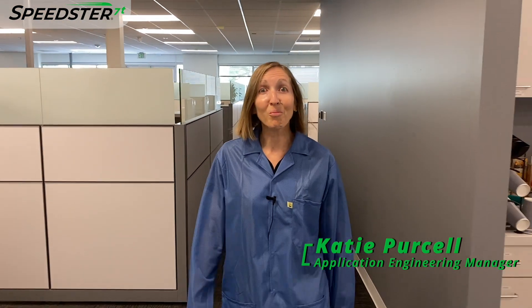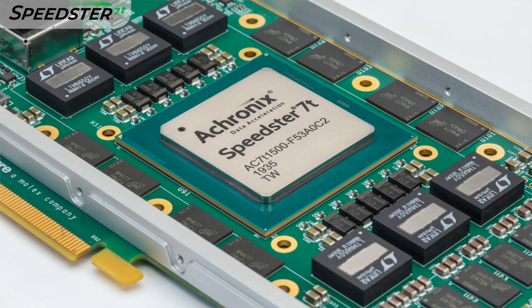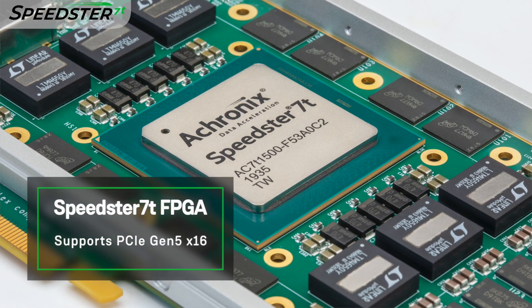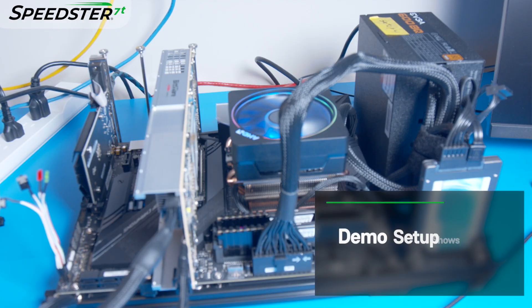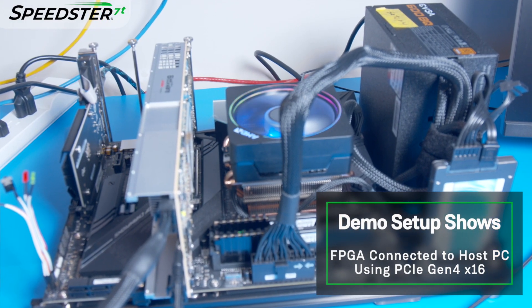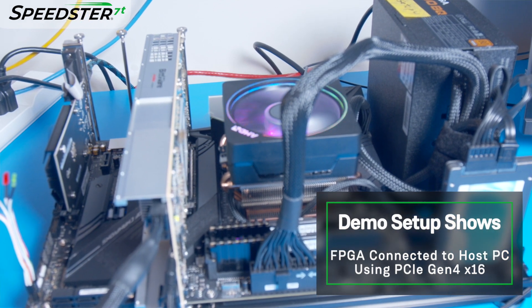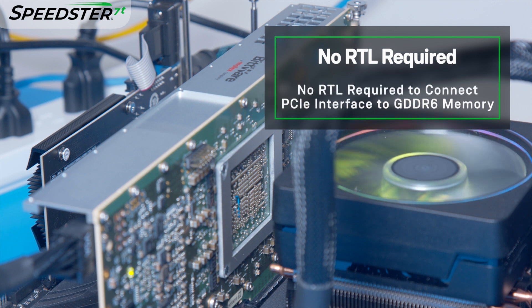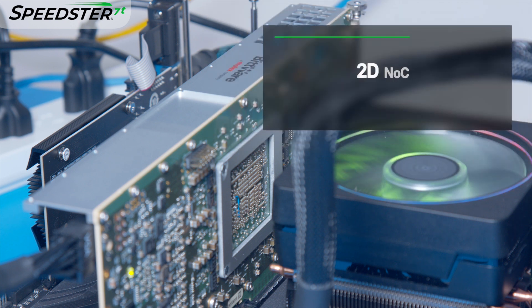Hi, I'm Katie Purcell. Welcome to our lab, where we're working on bring-up, characterization, and validation of our Speedster 7T FPGAs. Achronix's Speedster 7T FPGA device is designed to support PCIe up to Gen 5 x16. For this demo, we will show how to connect the VectorPath Accelerator card with a host PC using PCIe Gen 4 x16 and read and write to GDDR6 memory. What is unique about this demo is that no RTL coding is required to connect from the PCIe interface to GDDR6 memory.